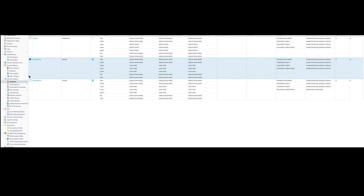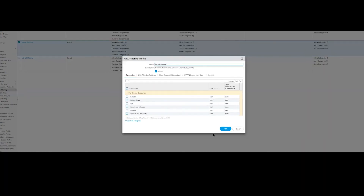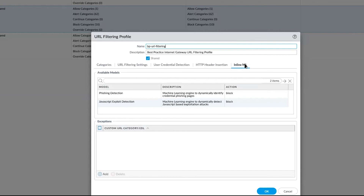You basically just modify your antivirus profile and you're good to go. Next, pivoting over to URL filtering — there is also a column here for inline ML that gives you phishing and JavaScript exploit detection for your URLs. There is a machine learning engine to dynamically identify credential phishing pages, and a machine learning engine to dynamically detect JavaScript-based exploitation attacks.